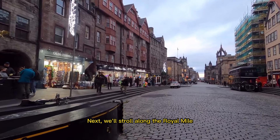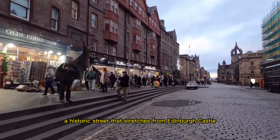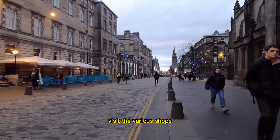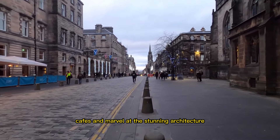Next, we'll stroll along the Royal Mile, a historic street that stretches from Edinburgh Castle to the Palace of Holyrood House. You can soak up the charming atmosphere, visit the various shops and cafes, and marvel at the stunning architecture.